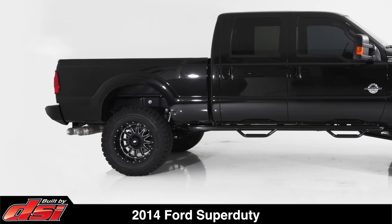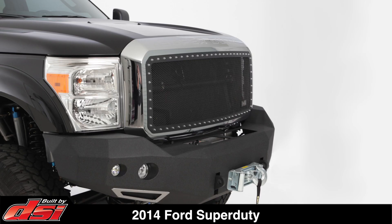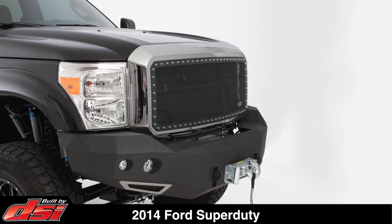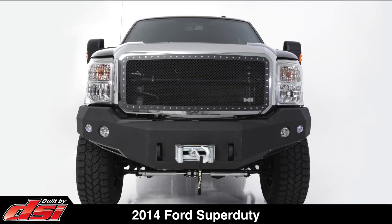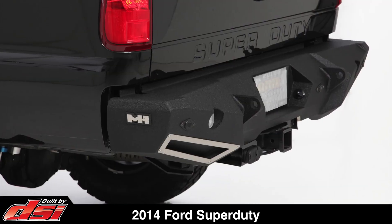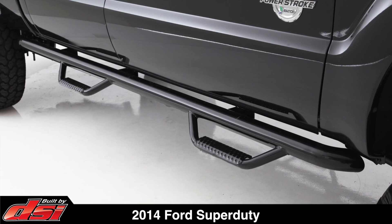To accommodate the increased tire diameter, DSi installed an electronic speedometer odometer calibrator to maintain factory accurate readings. The finishing touches include a Smittybilt M1 grille, M1 bumpers front and rear, a Smittybilt X20 15,000 lb winch, and Smittybilt sidesteps.